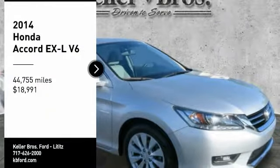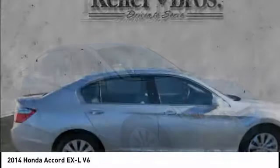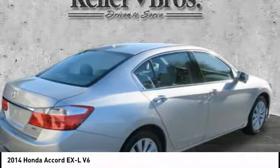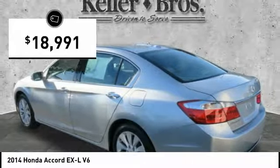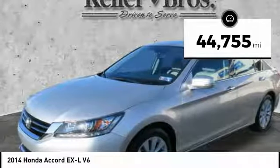Stop by and take a look at the 2014 Accord — ingeniously simple yet overflowing with luxury and technological creativity. All that and more in the Accord, and it is priced below $20,000. This vehicle has less than 45,000 miles.